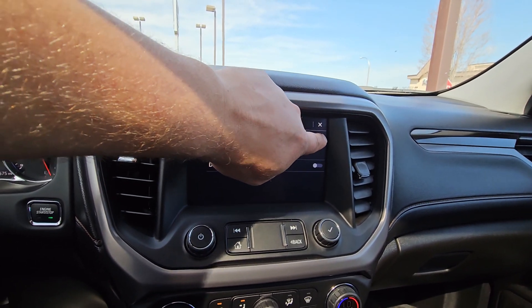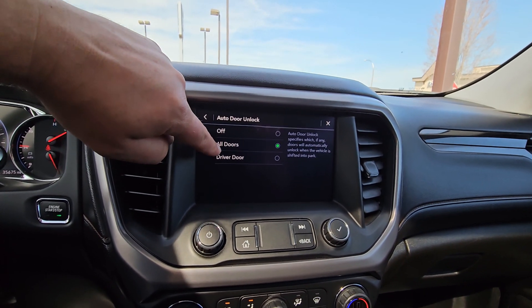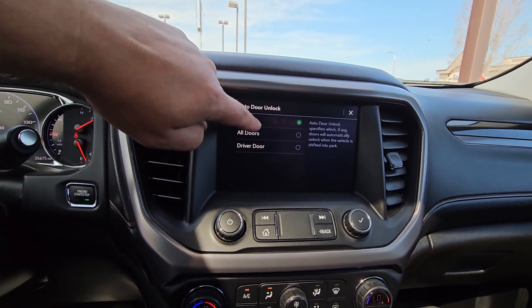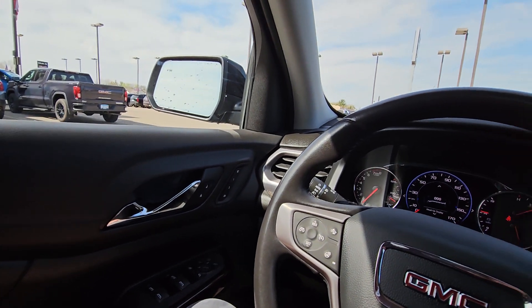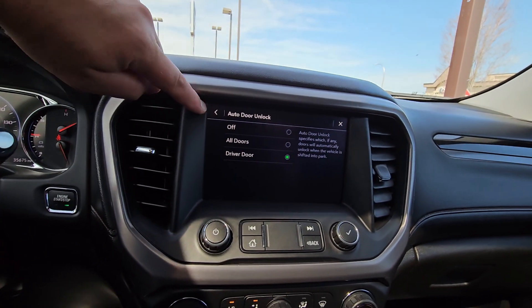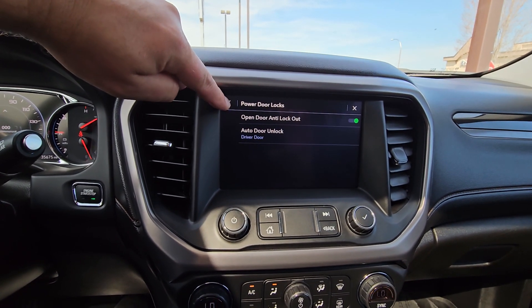This makes it harder to lock your keys in the car. When you put the car in park, do you want all doors to unlock, just the driver door, or all doors to stay locked until you pull the handle twice? I'll guess driver door since you're not dropping off kids at school, but that's where you change it.